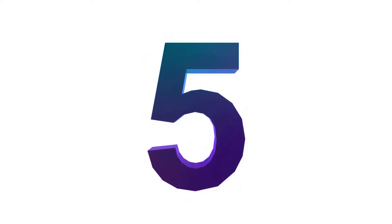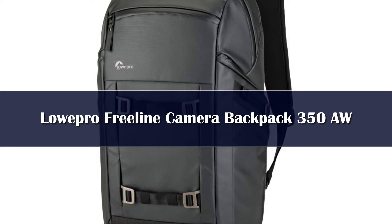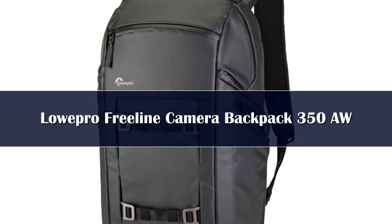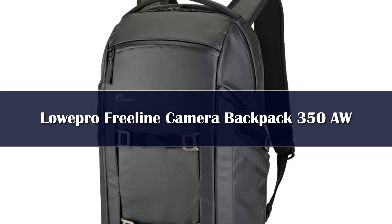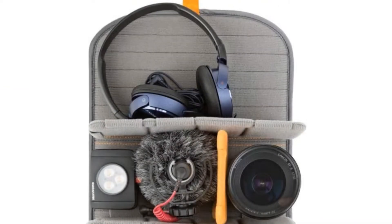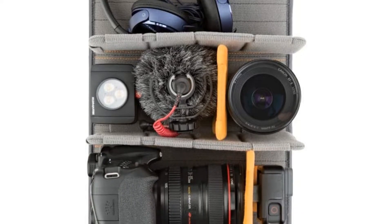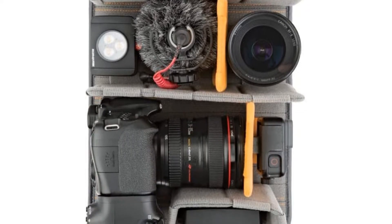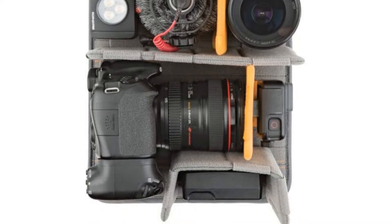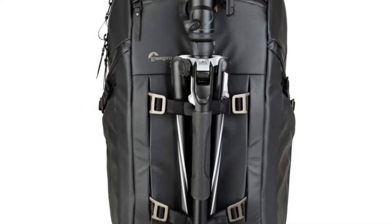Number 5. Lowepro is known for its affordable, reliable backpacks, and its new Free Line is a worthy addition to the range. Its compact size makes it great for day trips or photography excursions around the city, but it's easily big enough to handle a DSLR and two lenses. Access is via side pockets on both sides, which makes it convenient for whipping out your camera when inspiration strikes.